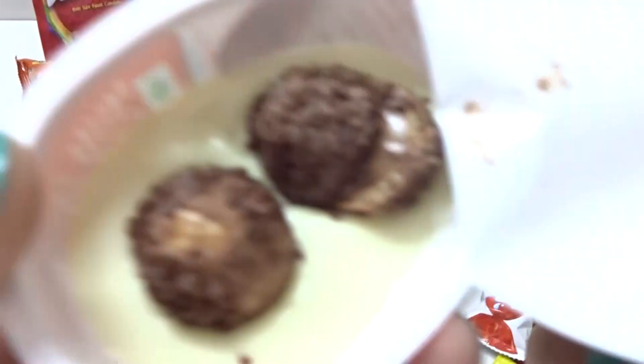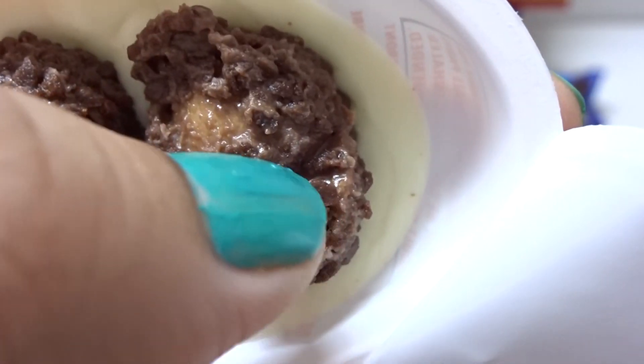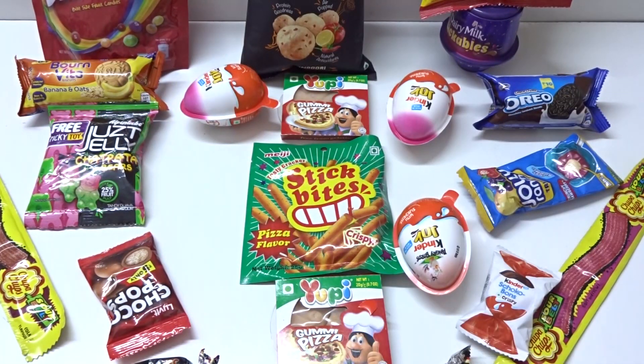Chocolates here. Wow, crispy chocolate. With green. With peas. Yum yum. Mmm, tasty.